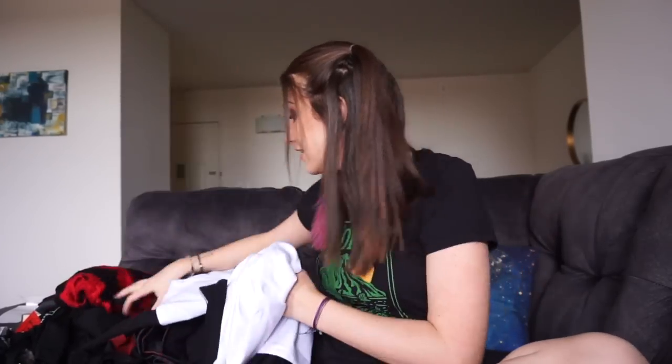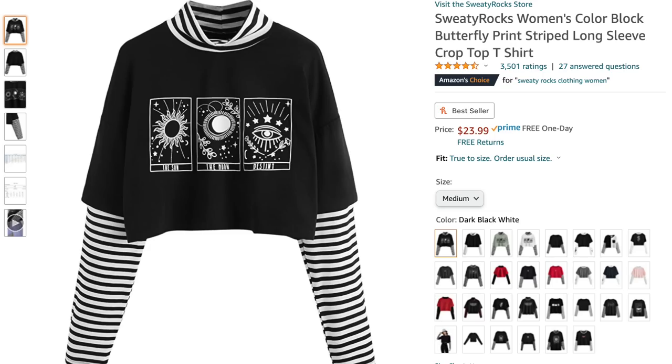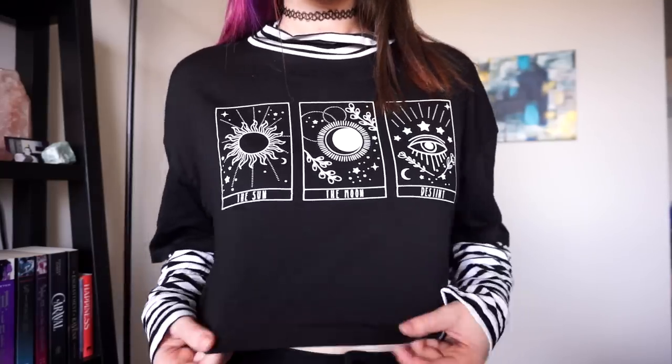The next piece is a shirt — the Sweaty Rocks Women's Color Block Butterfly Print Striped Long Sleeve Crop T-Shirt. I got the black and white striped one. It's got three tarot card looking graphics: the sun, the moon, destiny. It has an attached sleeve that doesn't go all the way, a higher neck, and it is a crop top. I actually thought this was pretty good quality — it feels pretty soft, the shirt is a little stiffer but still cute. I got this in a medium and it was a perfect fit. It costs $23.99 — if it were $15 I'd recommend it more, but it is really cute so it's worth it.